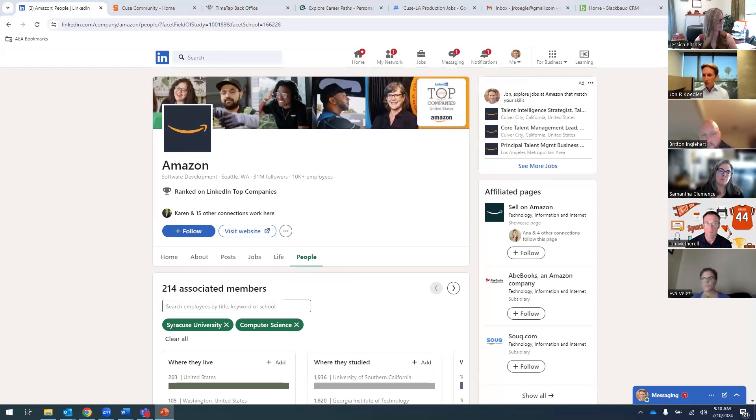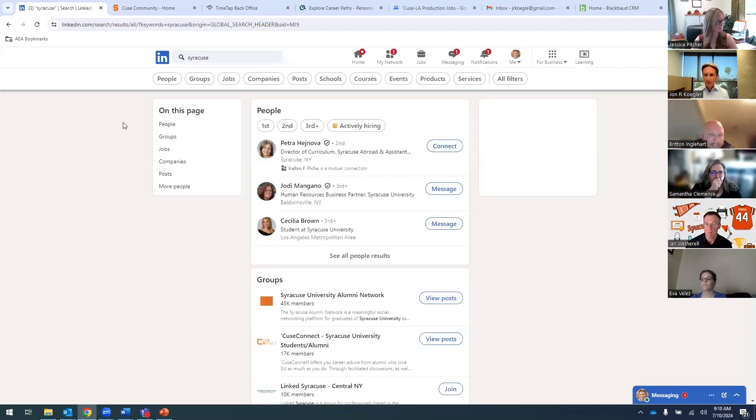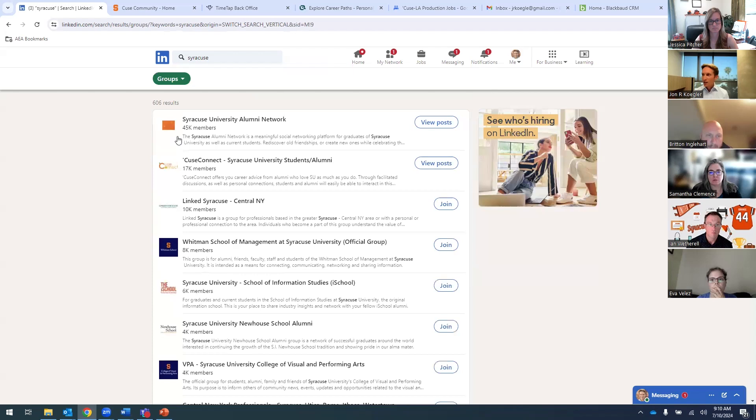One more thing to show you while we've got LinkedIn up: Syracuse has a number of great LinkedIn groups for you to take a peek at. Do a quick search for Syracuse, open up the groups results, and you'll see several great groups. Syracuse University Alumni Network is a large, very expansive group for all alums. We've got Syracuse Connect, which is for students and alumni. Basically all of our schools and colleges — maybe you came from Newhouse, maybe from VPA — they all typically have their own LinkedIn group as well. Joining two, three, maybe four of these groups and doing some networking through them is another really powerful way to tap into our alumni network.